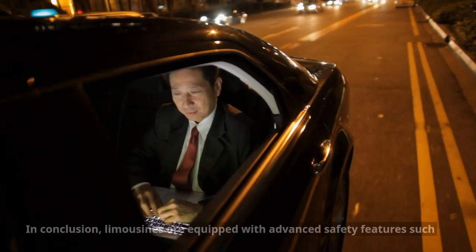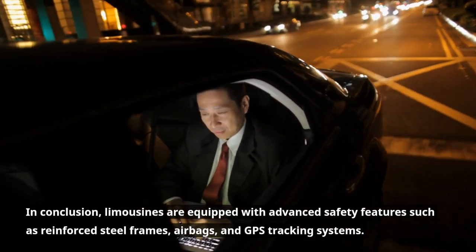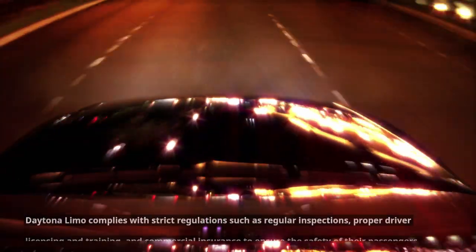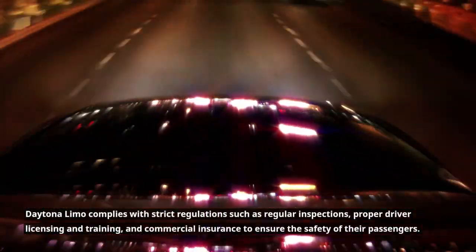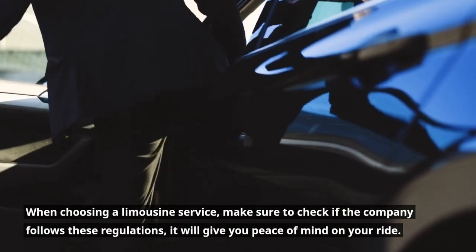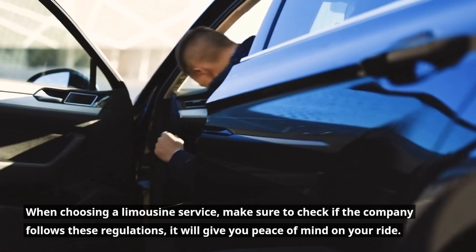In conclusion, limousines are equipped with advanced safety features such as reinforced steel frames, airbags, and GPS tracking systems. Daytona Limo complies with strict regulations such as regular inspections, proper driver licensing and training, and commercial insurance to ensure the safety of their passengers. When choosing a limousine service, make sure to check if the company follows its regulations — it will give you peace of mind on your ride.